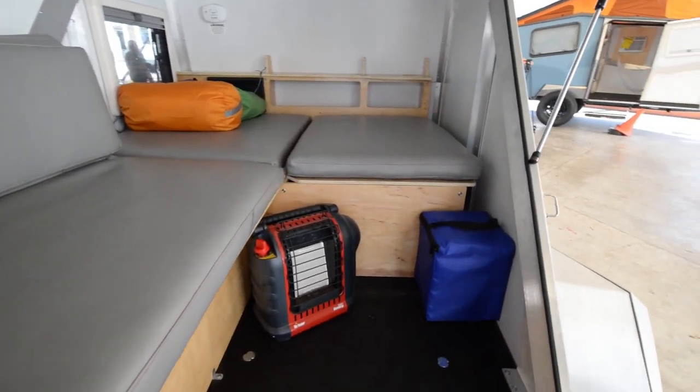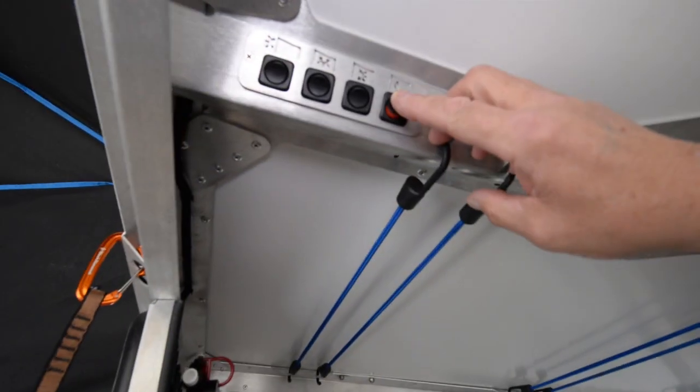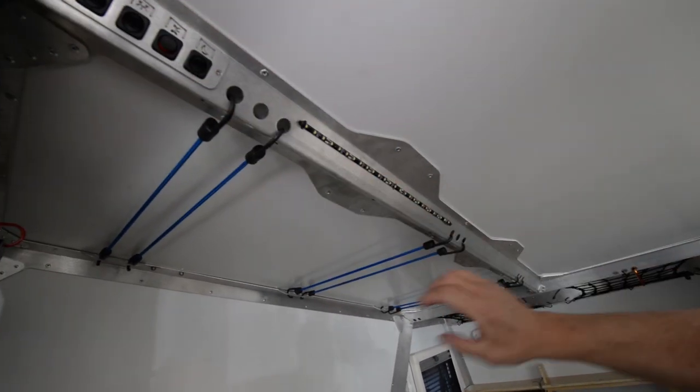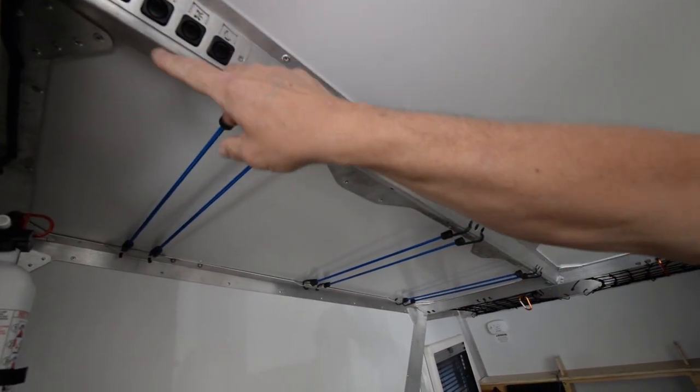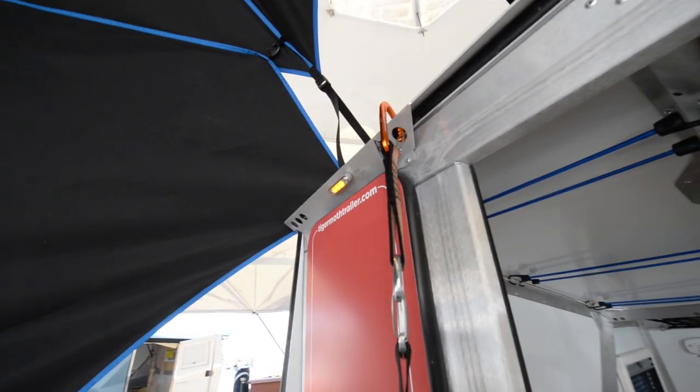The door system we'll talk about after we finish inside here. We've got our light bars, up front we've got our light, a wash light, our LED work light, and last but not least our outdoor patio light.